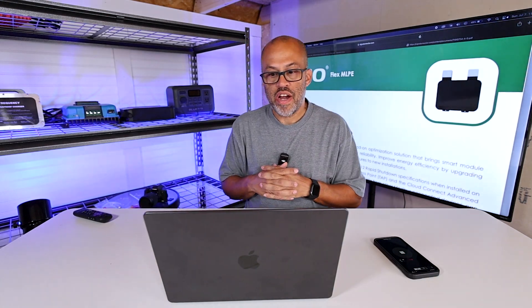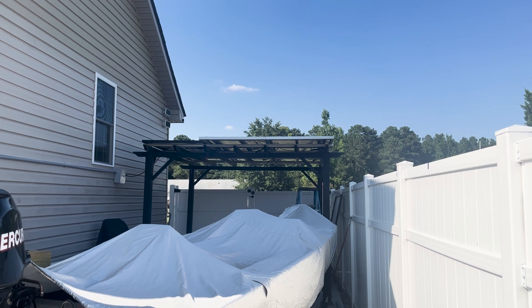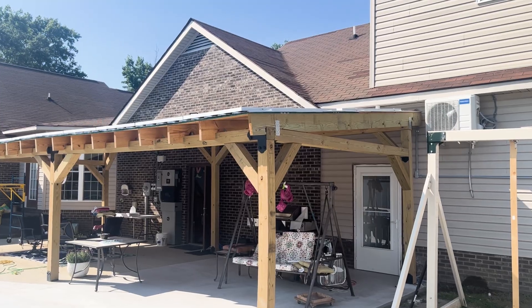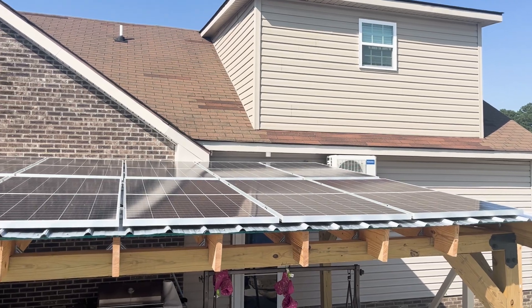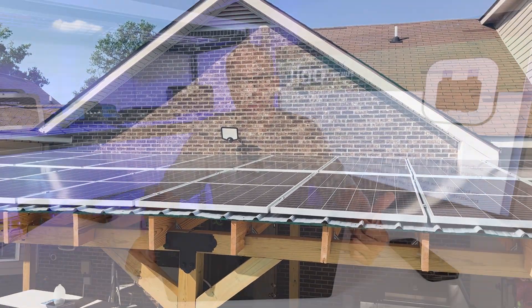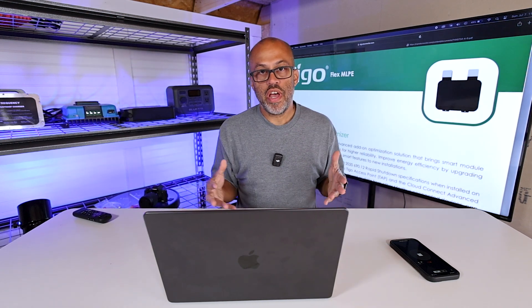I installed Tygo optimizers at my parents' house — six on the side of their house and another nine on the top panels on the array on the patio that I built. I didn't put them on the bottom panels because, like a lot of people said, those are in the sun most of the time. Now we're going to see how those panels have been doing with the Tygo optimizers.